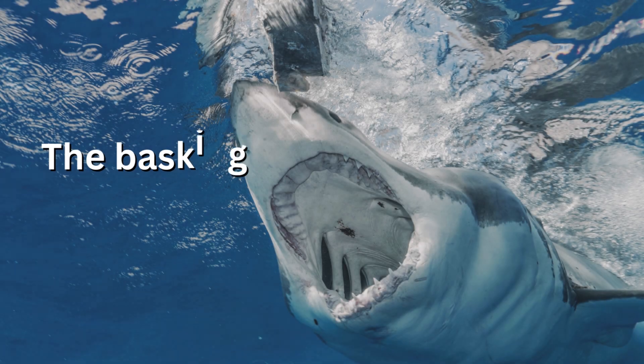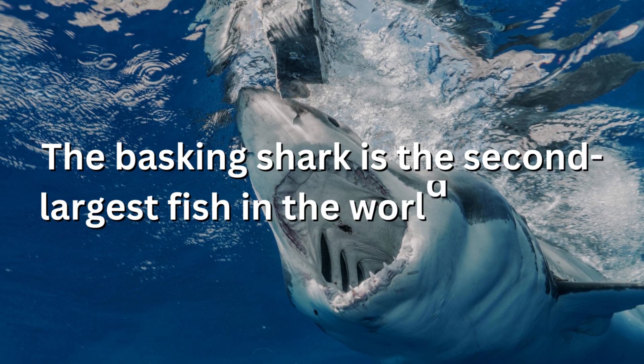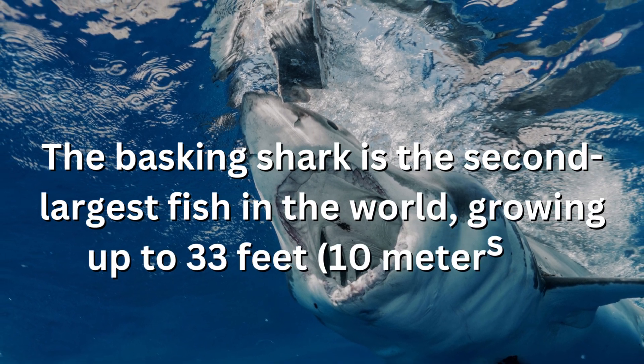The basking shark is the second-largest fish in the world, growing up to 33 feet in length.